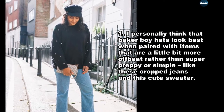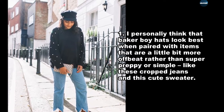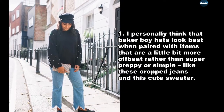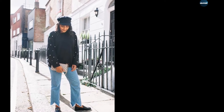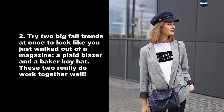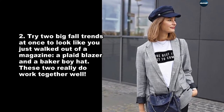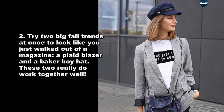I personally think that Baker boy hats look best when paired with items that are a little bit more offbeat rather than super preppy or simple, like these cropped jeans and this cute sweater. Try two big fall trends at once to look like you just walked out of a magazine — a plaid blazer and a Baker boy hat. These two really do work together well.